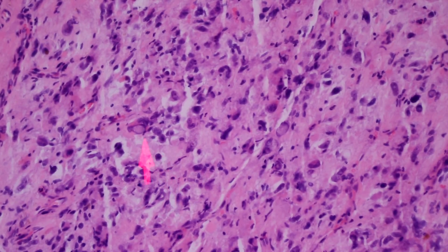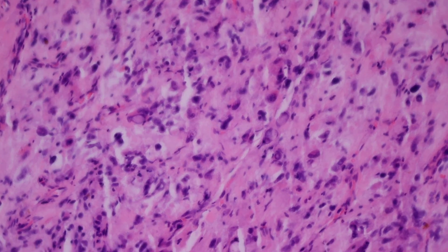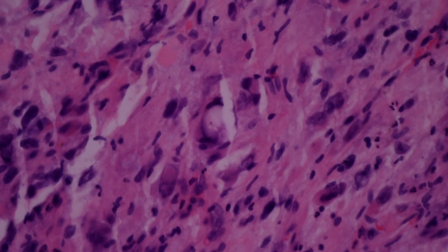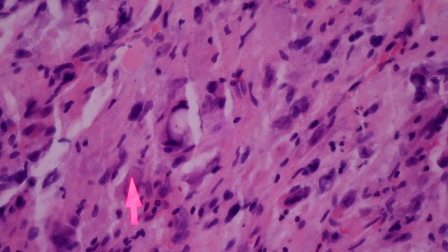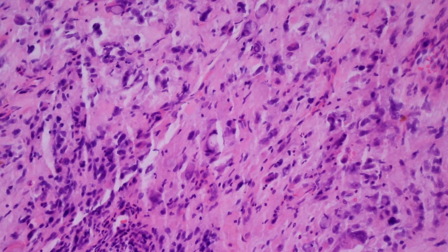You can see right here pseudo-inclusions — and here's another one: that round circle of cytoplasm pushed into the nucleus, a nice nuclear pseudo-inclusion. These features are all really good for pleomorphic hyalinizing angiectatic tumor.